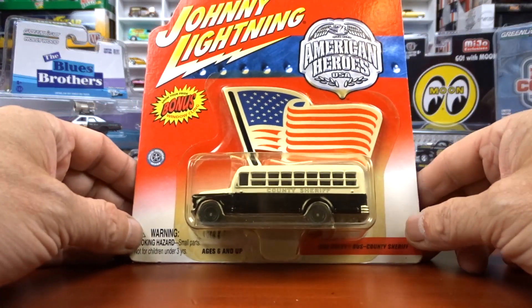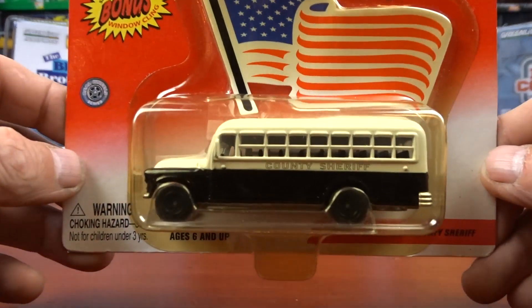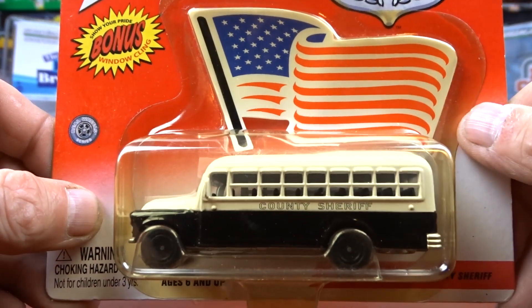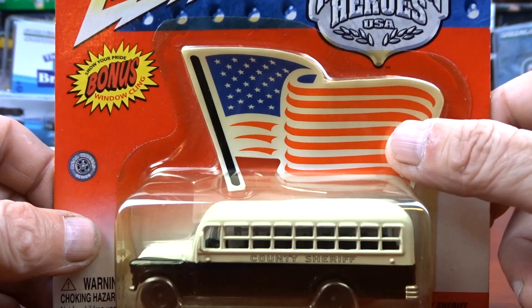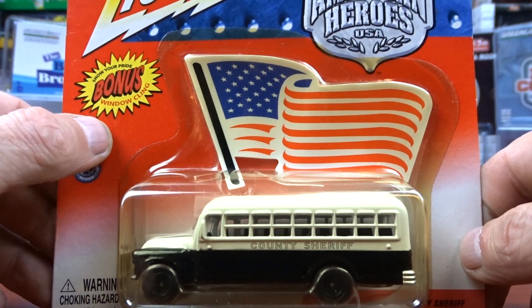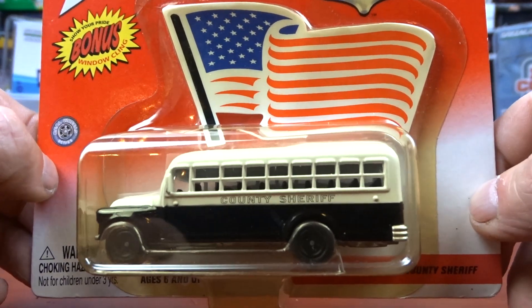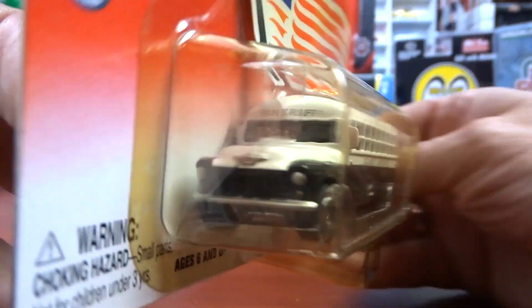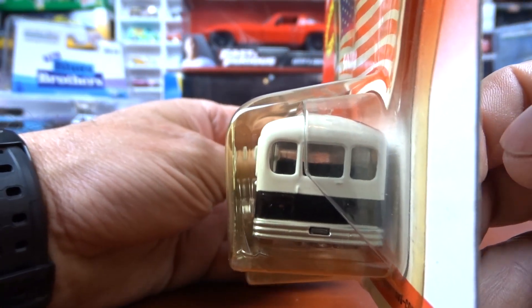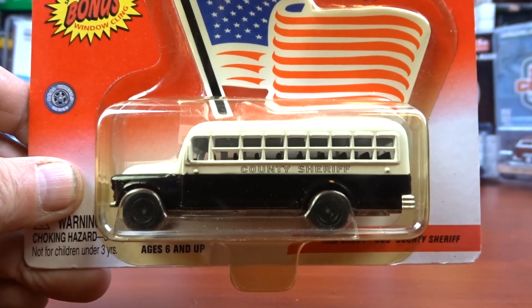Then I got this American Heroes USA — a 1958 Chevy bus, County Sheriff. It's like a prisoner's bus and I couldn't leave that behind. The blister's turned yellow and it's got an American flag on it. It says 'Show Your Pride — Bonus Window Cling,' so it might be a cling rather than a sticker but I'm not sure. That is pretty neat. I don't have a lot of buses in my collection, but this one is really cool.